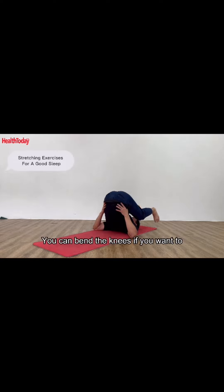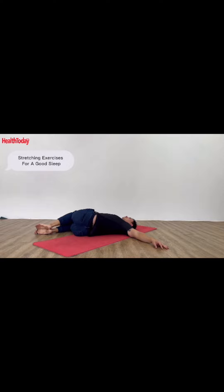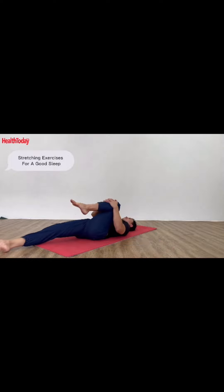Bend the knees if you want to, and slowly bend the legs together. Bend the ankles.